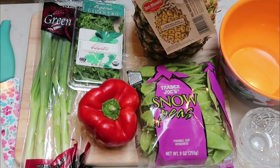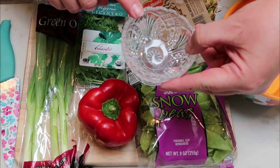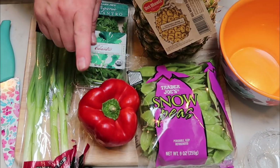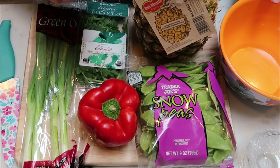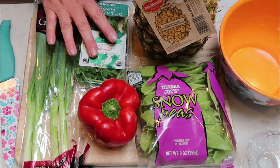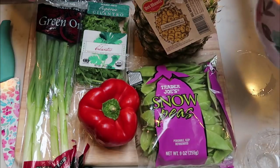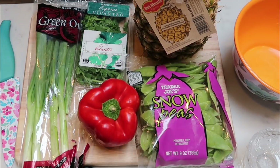The first step is a lot of cutting. We're going to chop up two green onions and set those aside in a little bowl. We're going to chop our bell pepper and snow peas and put those into a larger bowl. We'll do our cilantro as well, and our pineapple — we're going to cut that up into this bowl. Let's start chopping so we can start making some chicken pineapple stir fry.